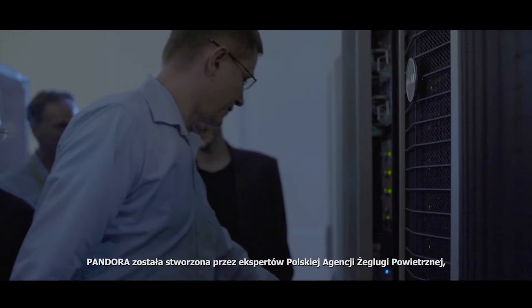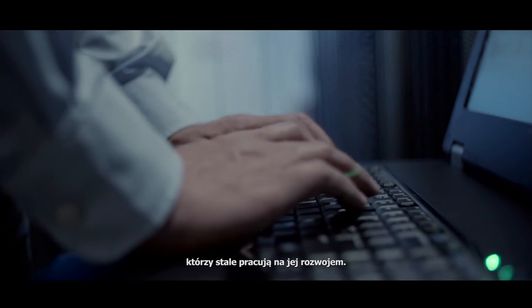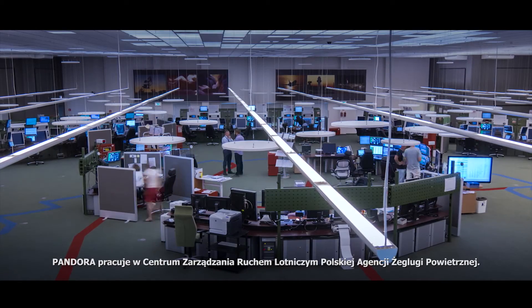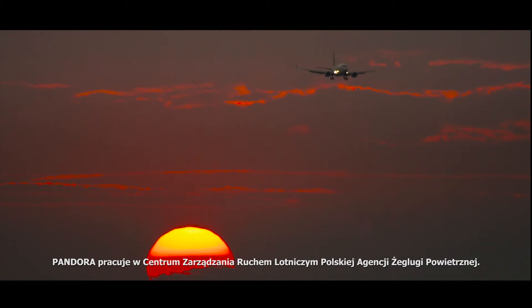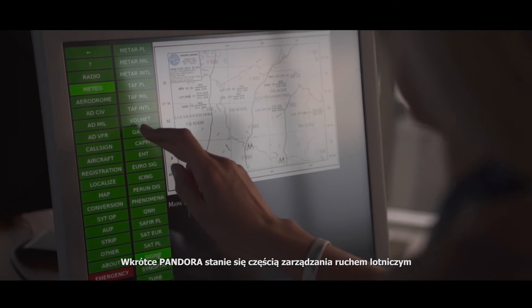Pandora was created by the Polish Air Navigation Services Agency experts who work on its development on a daily basis. Pandora works in the Air Traffic Management Center of the Polish Air Navigation Services Agency. It also supports control towers of all the airports in Poland.